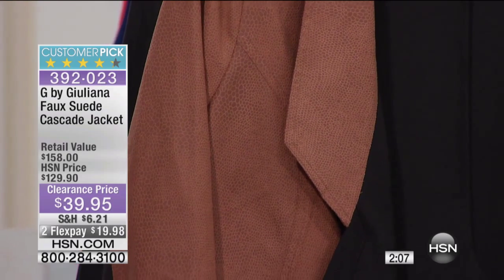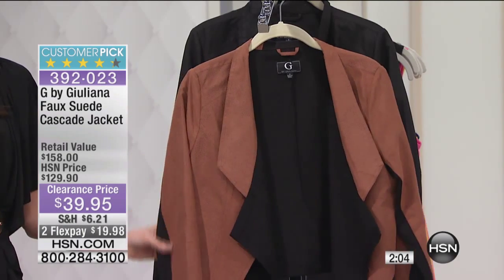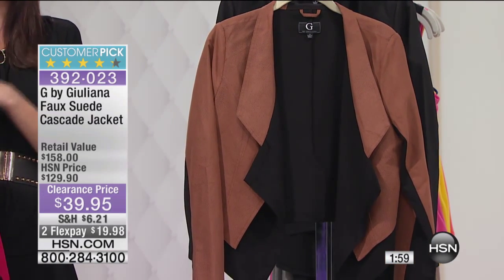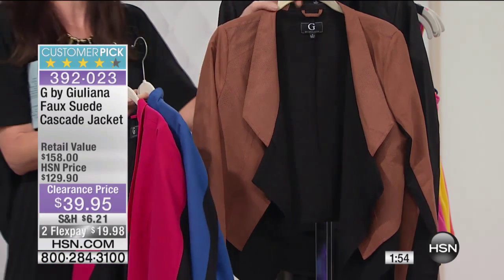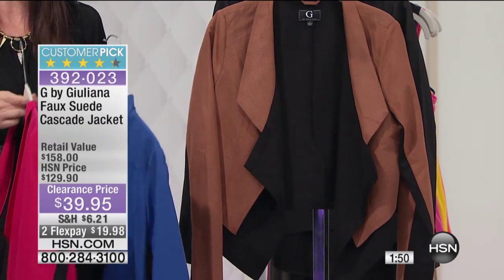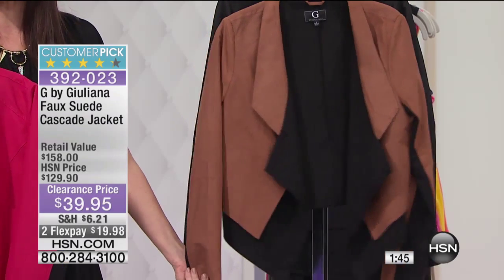It's $20. It is easy to wash — you can care for this at home. Normally you can't do that with suede, right? Suede, you'd break the bank just having to dry clean it. But not with Juliana, because this you can actually wash at home. You don't have to worry about it. This is a huge customer pick — it was a customer pick at the full price of $129.